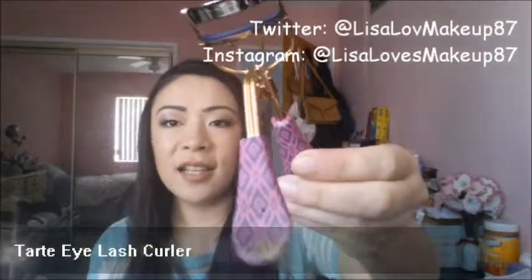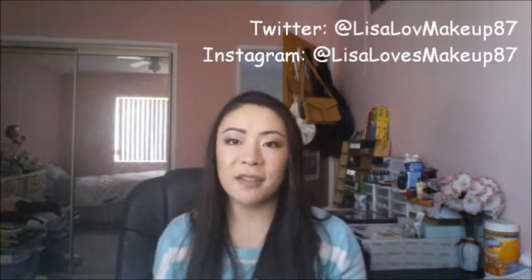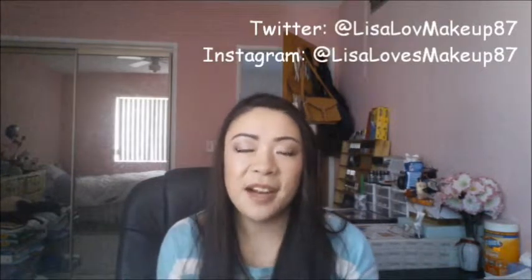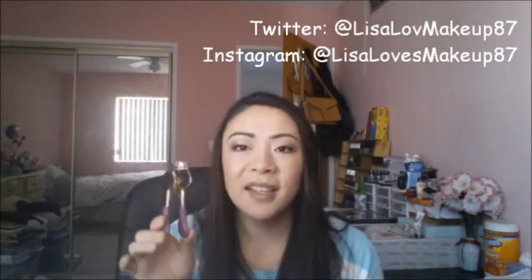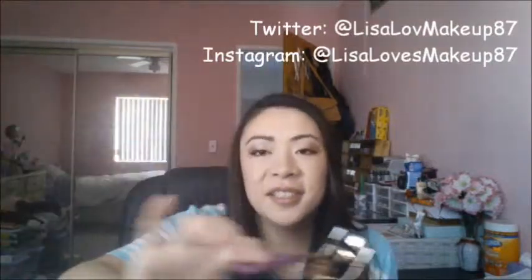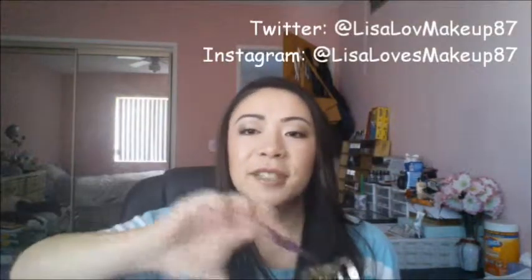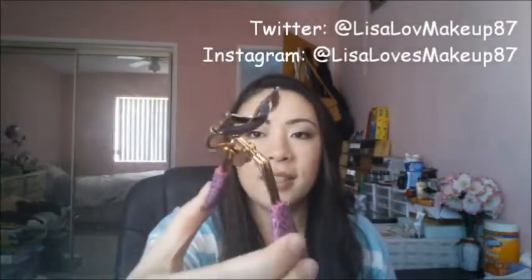Another eye favorite is my Tarte Lash Curler. I bought this last year during the holiday collection — I love the packaging, it's so cute. When I first got it, I hated it because it felt so wide for my eyes, but now I just love it and use it every day. I used to use the ELF Studio one, but I stopped after that one fateful time when it pretty much cut my lashes on one eye. So ever since that, I don't use the ELF Studio one anymore. It's been almost a year and I still haven't replaced the pad yet — that's really how good it's been.